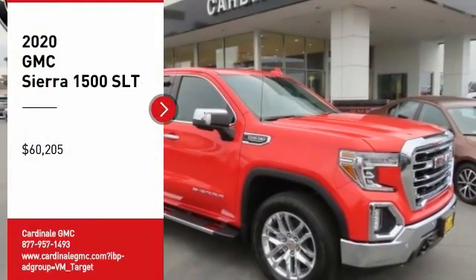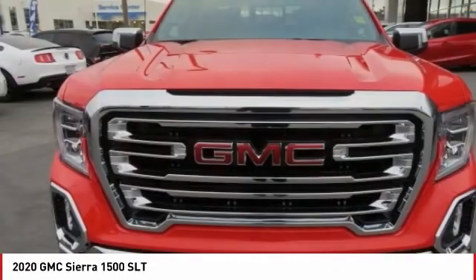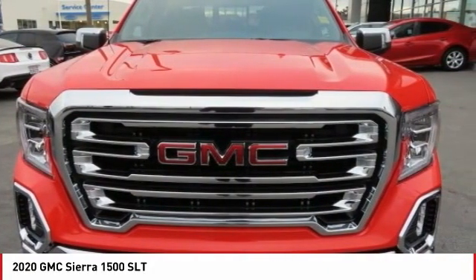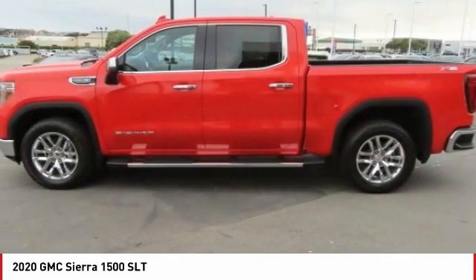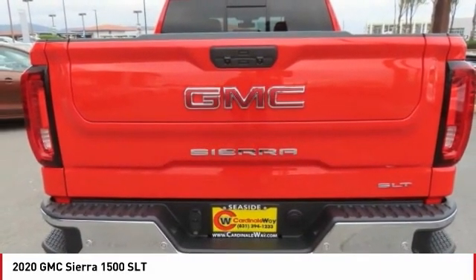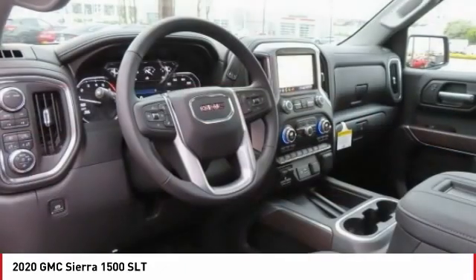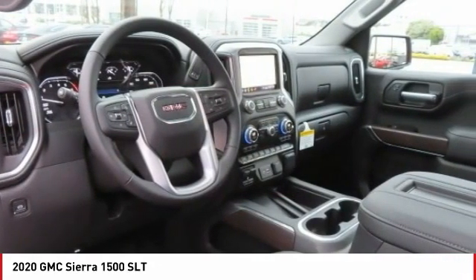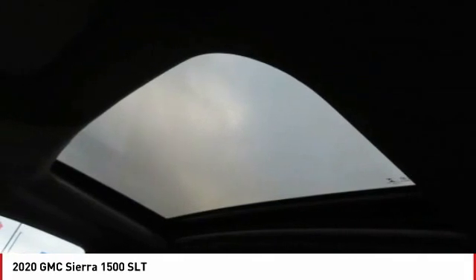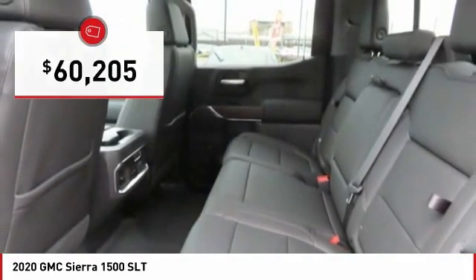You are going to love the 2020 Sierra 1500. The GMC Sierra is a full-size pickup with all the functionality you could expect. With multiple trim levels, the GMC Sierra provides a wide range of features for you to enjoy. Power and advanced technology can both be found in this fantastic truck, and it is priced below $65,000.